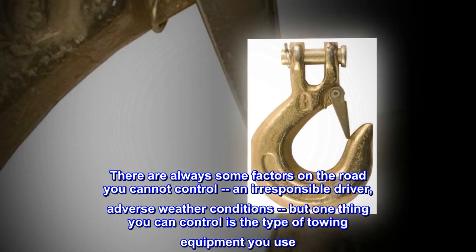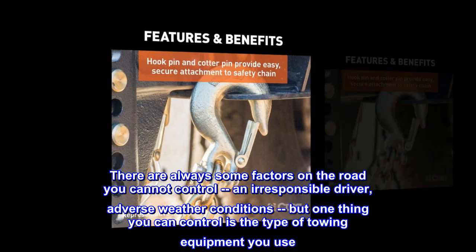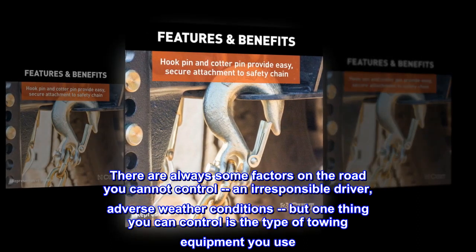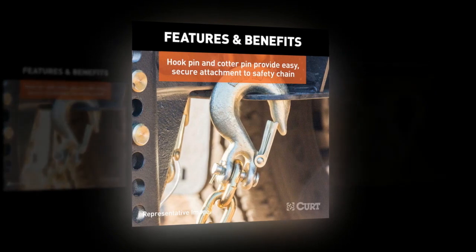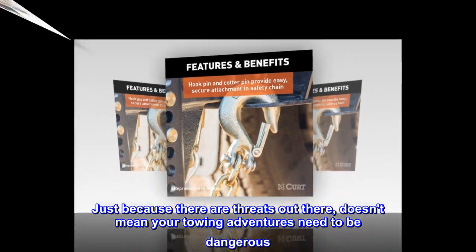There are always some factors on the road you cannot control — an irresponsible driver, adverse weather conditions — but one thing you can control is the type of towing equipment you use. Just because there are threats out there doesn't mean your towing adventures need to be dangerous.